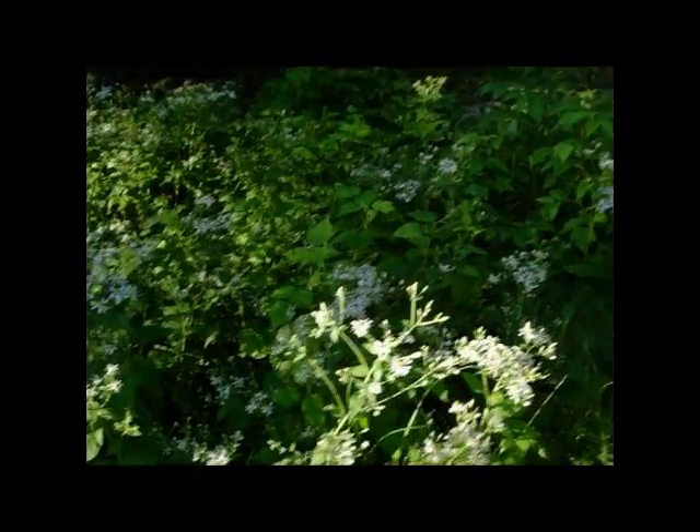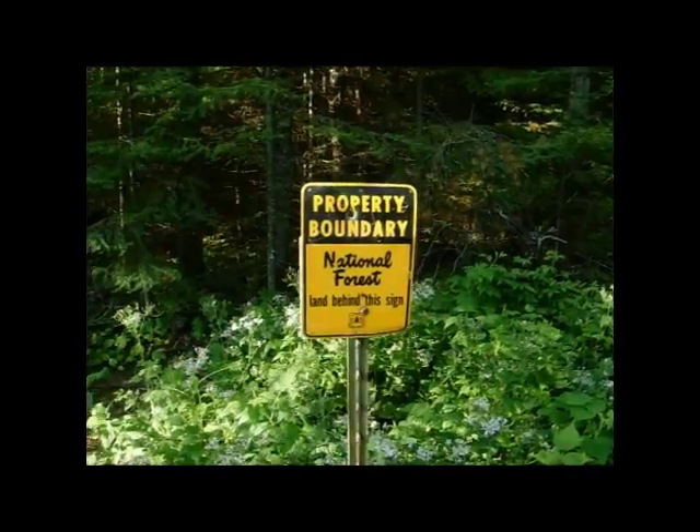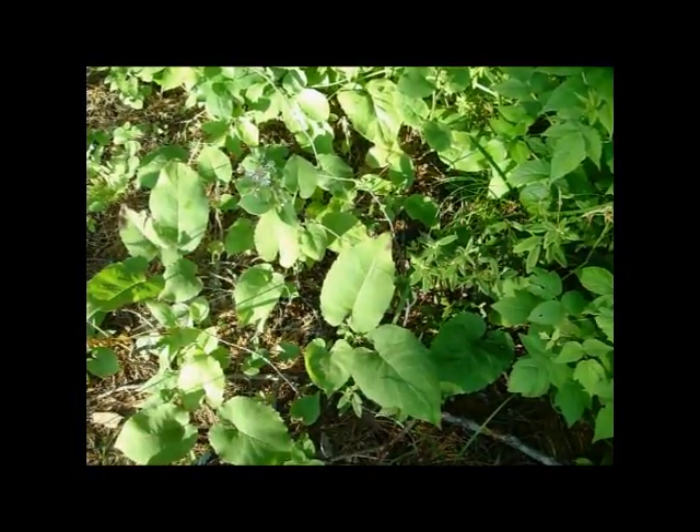Let's just take a look here. This is right off of the driveway that goes into the tent — National Forest Boundary. The driveways are right on there. You can see all these are like that. And then when we go back over here, there we have them when they don't have the flowers.